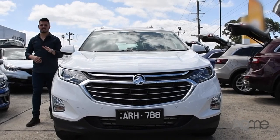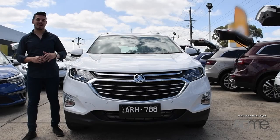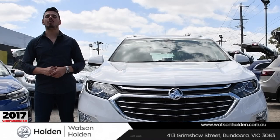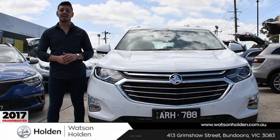The Holden Equinox sure does speak for itself — great tech, stylish and safe. There's nothing else you could need. So when life throws you a curveball, send in the Holden Equinox to pitch. You won't be disappointed. Come on down to Watson Holden and test drive one today.